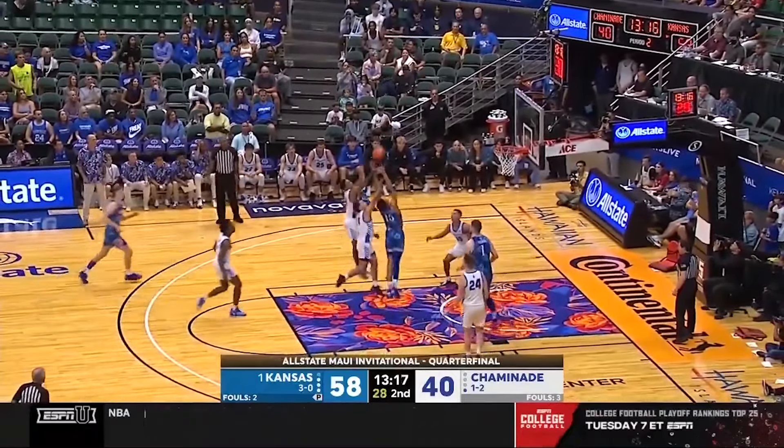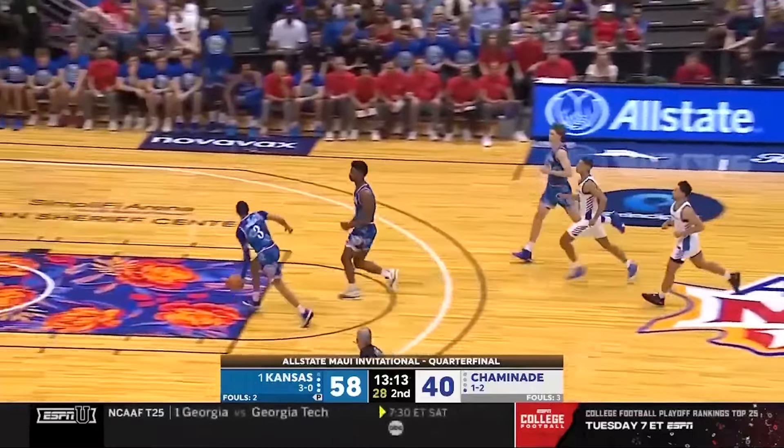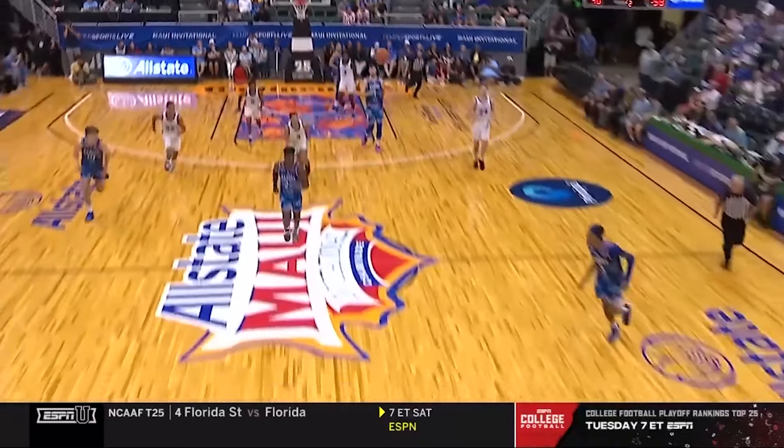Amir Thomas with the gritty pull. Rebound McCuller. And all by himself in front is Harris. Goes off the glass for Adams — and the show is on.